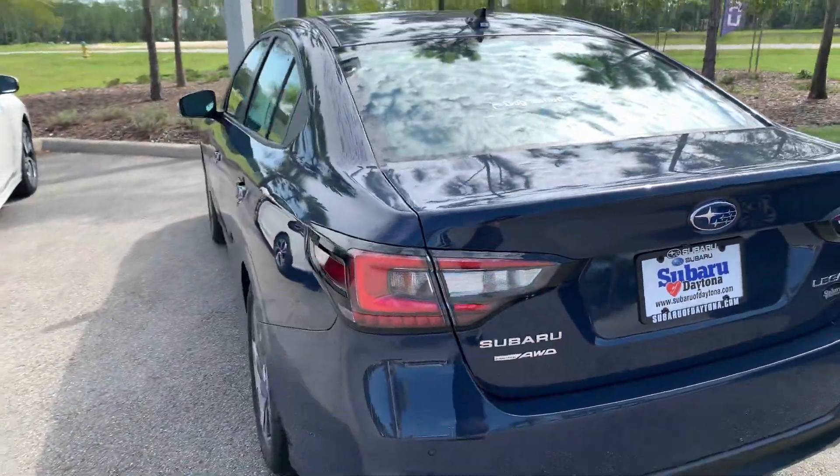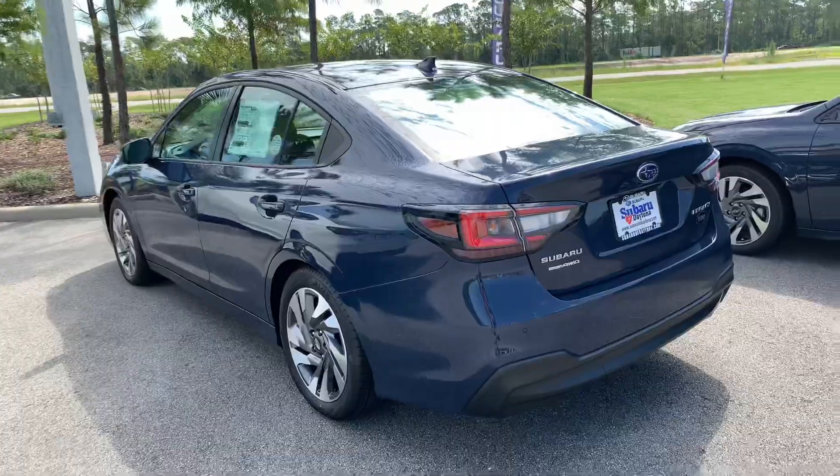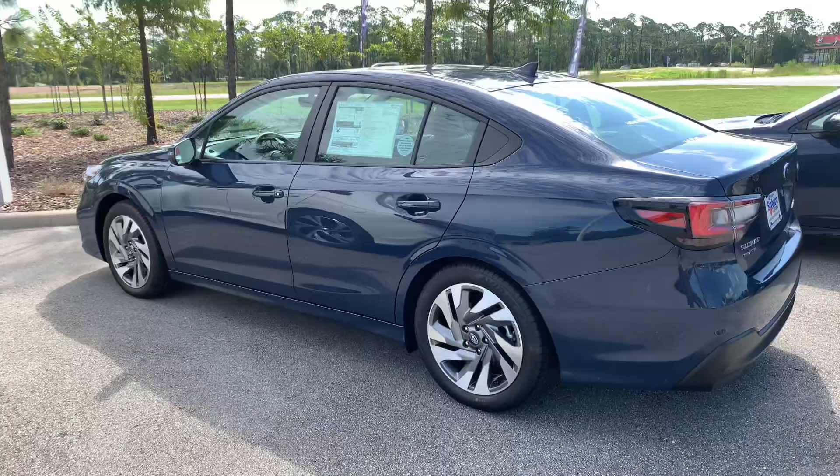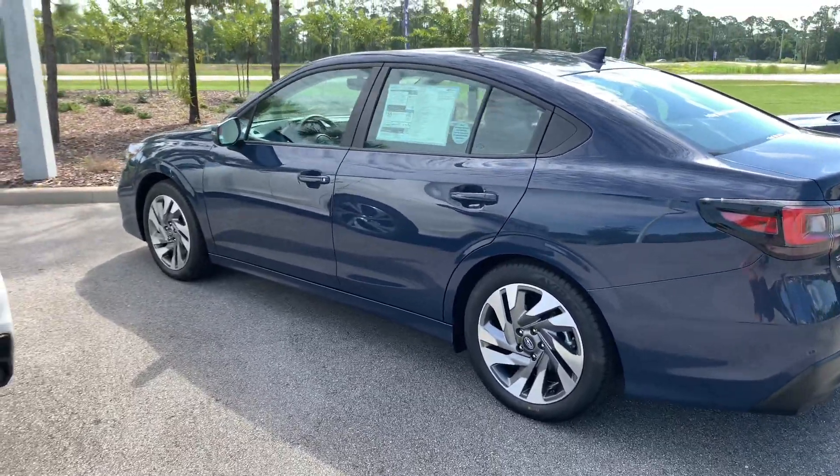The engine is good for 182 horsepower, paired with Subaru's Symmetrical All-Wheel Drive, giving you plenty of grip and good ride quality anywhere you go — sugar sand, snow, mud, ice. If you get stuck anywhere, this will help get you out.